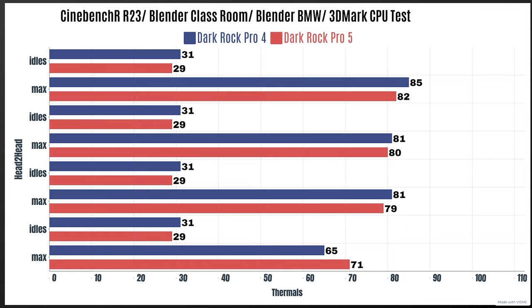For the maxes with Cinebench R23, the max was 85 Celsius. Blender Classroom max was 81 Celsius. Blender BMW max was 81 Celsius. And 3DMark CPU tests, the max was 65 — I don't understand why that was so low, but that's just one of those things.